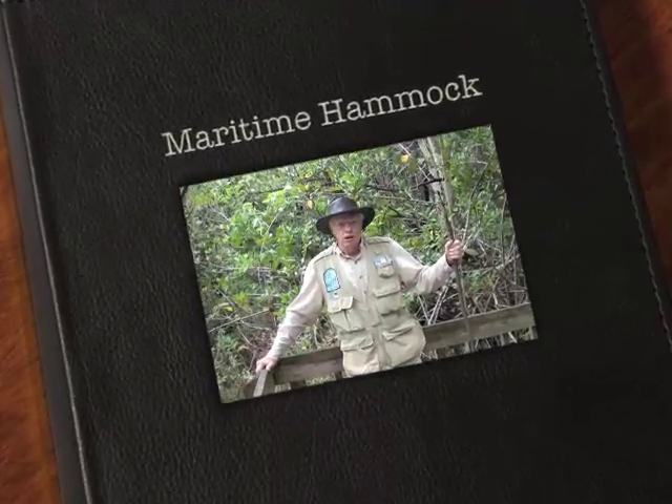Hello everyone, I'm Jim Rodwell and I'm with the Friends of Matanzas Pass Preserve. I'm going to be your tour guide today. So let's go on in and see what we find in the preserve.